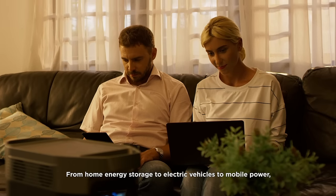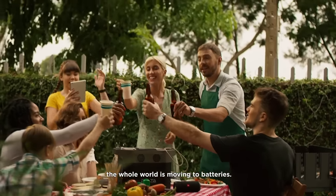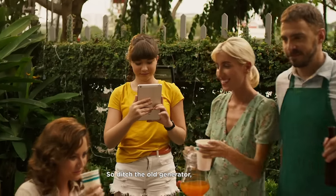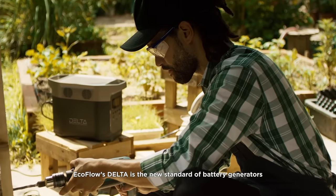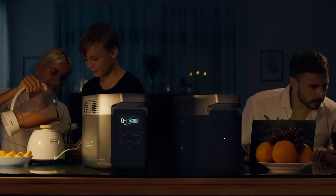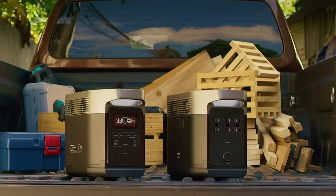From home energy storage, to electric vehicles, to mobile power, the whole world is moving to batteries. So ditch the old generator — no gas, no noise, no maintenance. EcoFlow's Delta is the new standard of battery generators, for your family, for your work, for you.